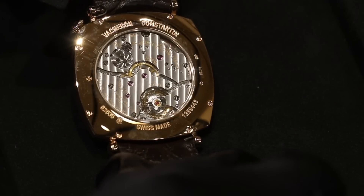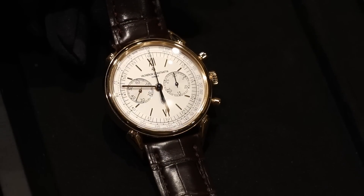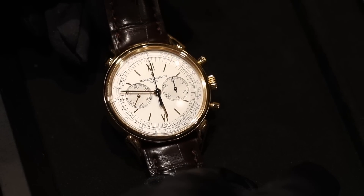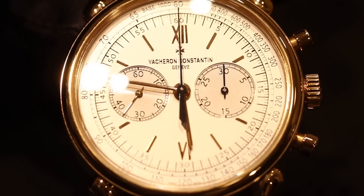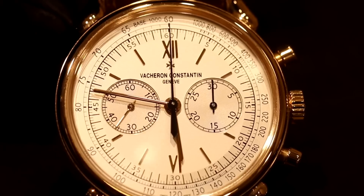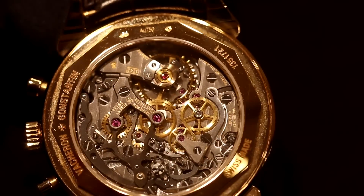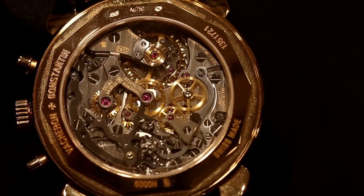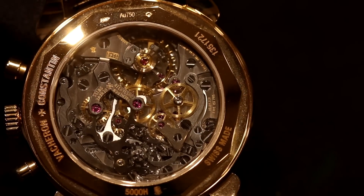Very often in Vacheron Constantin's creations from the past, you find a little twist, which is also present in the second timepiece we have here, which is the 1955 Chronograph Cornes de Vache — cow horn lugs. This is a very famous chronograph based on a creation from 1955, which was the first waterproof chronograph by Vacheron Constantin, and also anti-magnetic. Once again, we can see the little twist that is the signature of Vacheron Constantin. If you look at the dial, it's very serious, very professional — nothing more, nothing less. We have a very strict round case. However, we have these very flamboyant lugs, which are a kind of fantasy from the designers, but which give this timepiece a very unique personality.